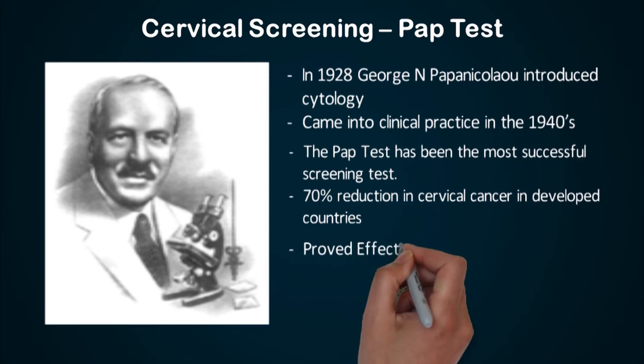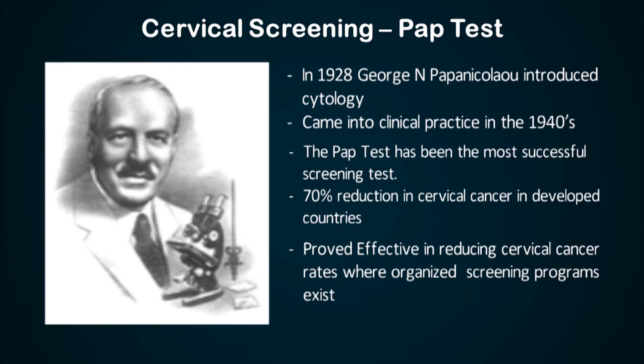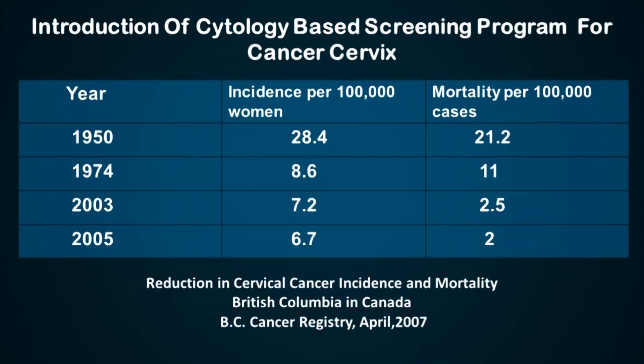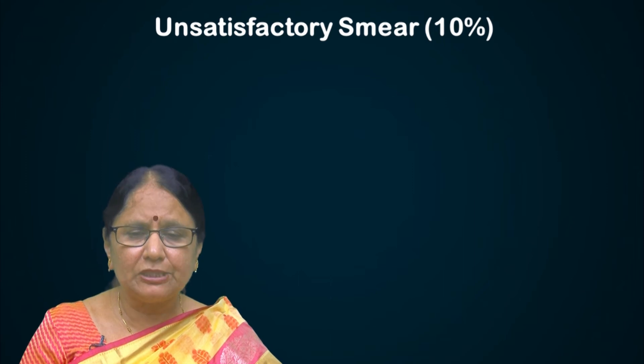It is proved to be effective in reducing cervical cancer rates when organized screening programs exist. When you look at the British Columbia registry, over the past 50 years there has been a reduction in the incidence of cervical cancer from 28.4 per 100,000 women to 6.7, and the mortality has fallen from 21.2 to 2 over 50 years.